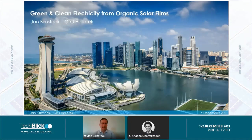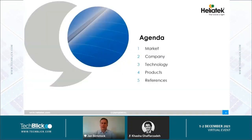Thanks a lot for the kind introduction, and for giving us the opportunity to speak here about the green and clean electricity from organic solar films. As you all just heard, my name is Jan Bernstok, I'm the CTO of Heliatek, and that is the outline of my short presentation today.